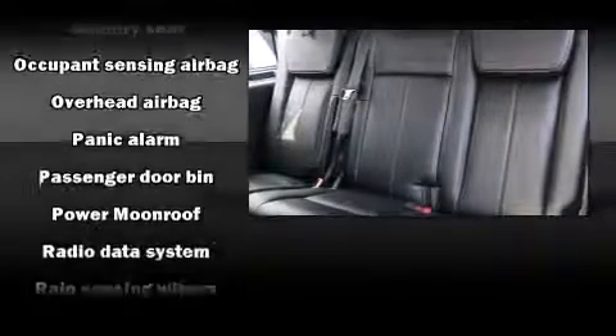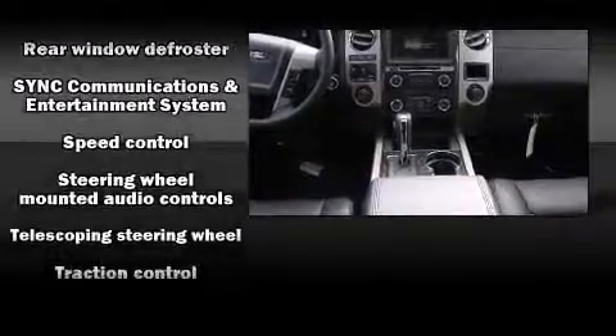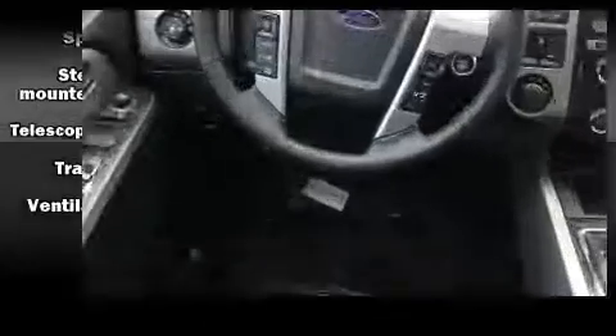Passengers are protected by various safety and security features including dual front impact airbags with occupant sensing airbag, head curtain airbags, and four-wheel disc brakes with ABS. For added security, Dynamic Stability Control supplements the drivetrain.